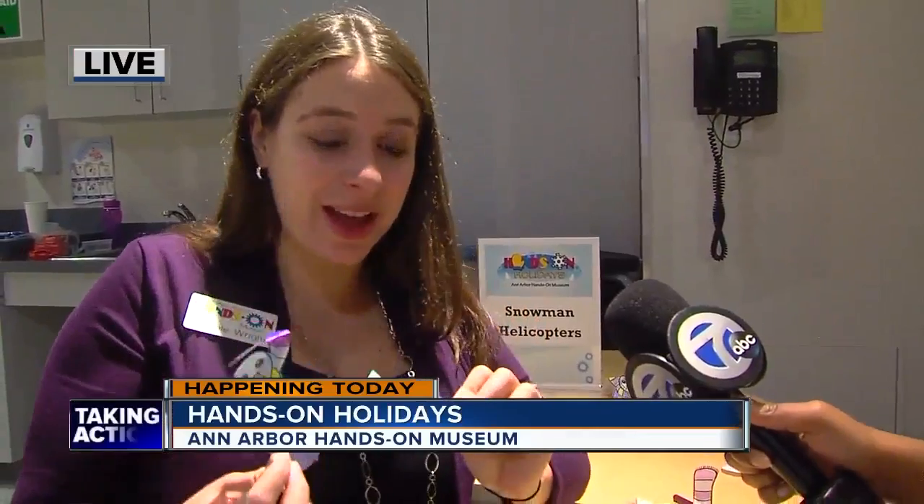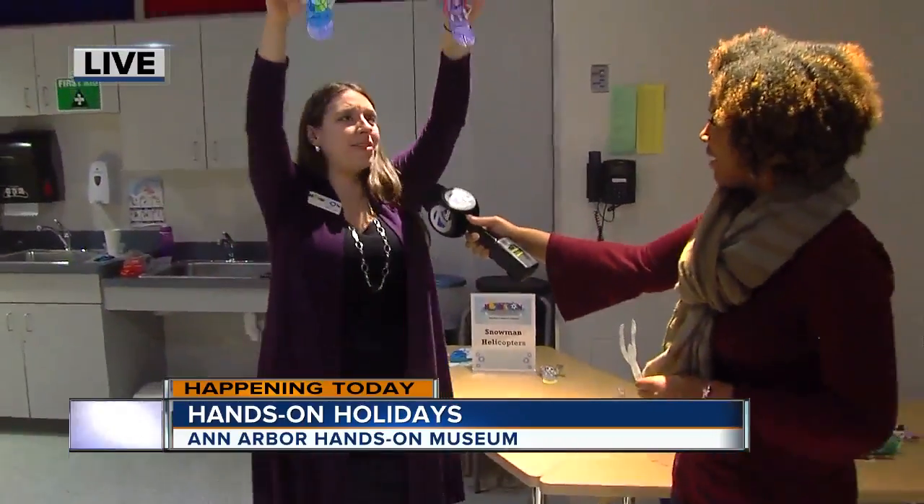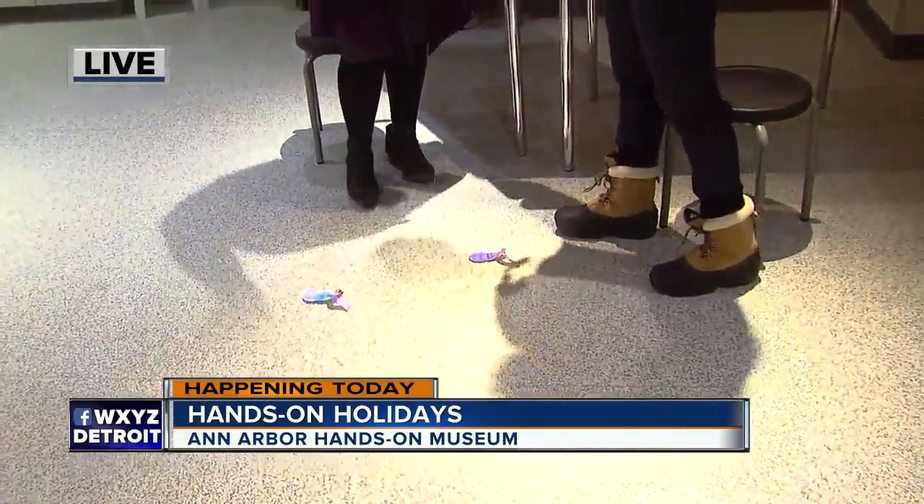So this is one of our fun hands-on activities. We're making these snowman helicopters. The first step is they get to decorate them and have fun making them all sorts of different colors. Then the really fun part — these are helicopters, and we are a science place so we've got to do some science. You drop them and they spin, and that's where we get all that experimentation.